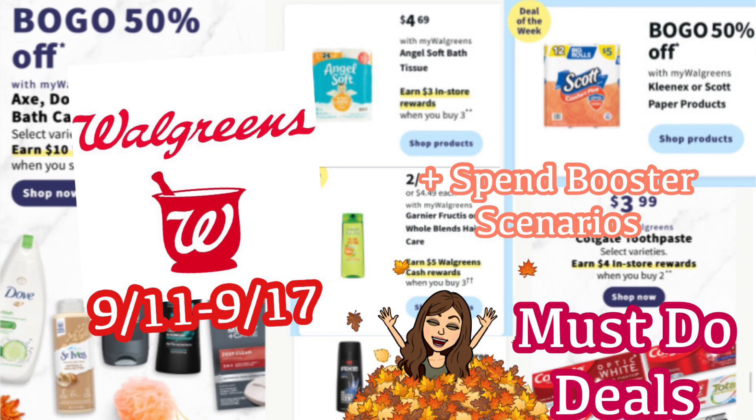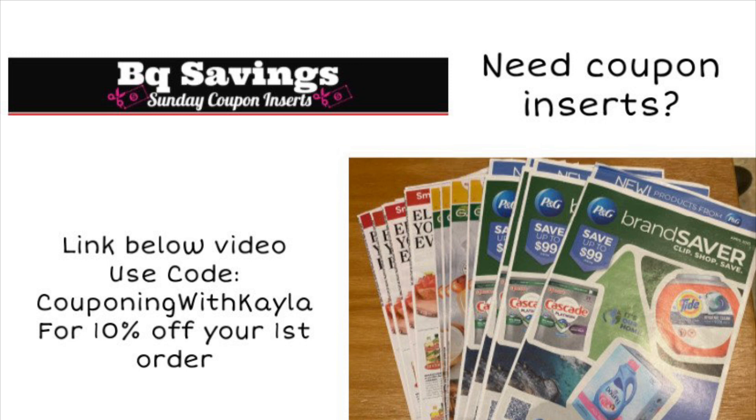If you need paper coupon inserts, I will have a link below the video for BQ Savings. This week we're getting a SmartSource, a Save, and a Unilever insert. My area never gets the Unilever insert so I always order from BQ. If it's your first time ordering, you can use my code 'Couponing with Kayla' to save 10% on your first order. On their website you can click the top right corner to preview the inserts, and on the main page you can scroll to see what's available with or without Unilever.